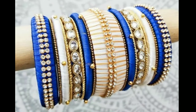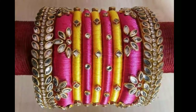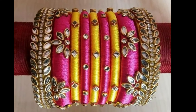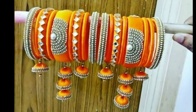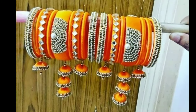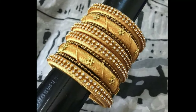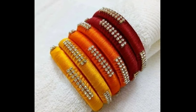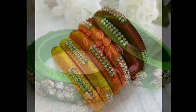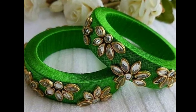Latest Designs channel is not responsible for buying and selling, and this is not a sponsorship video. My channel's purpose is only for showing you the latest trending designs. We provide all kinds of latest trending designs for viewers and subscribers, including all types of latest accessories, jewelry designs, dress materials, and silk thread jewelry.